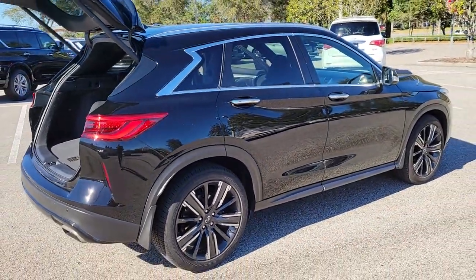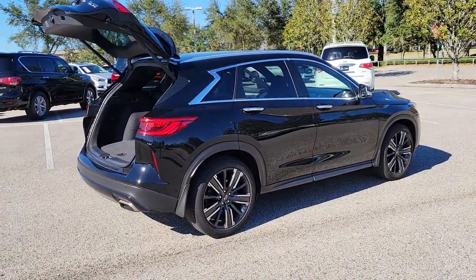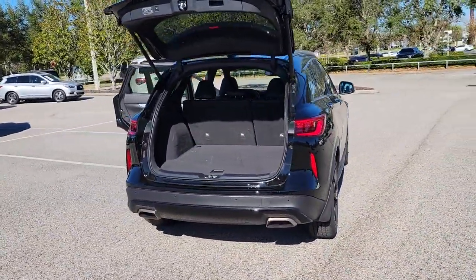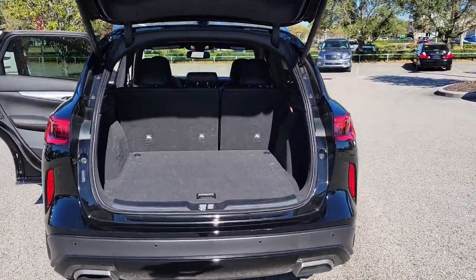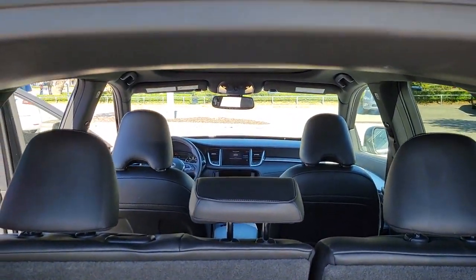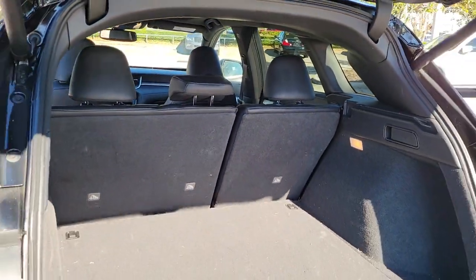The following are some of this vehicle's highlighted options: Panoramic Roof, Keyless Entry, Sun Moon Roof, Backup Camera, Power Lift Gate, Lane Keeping Assist, Remote Engine Start, Adaptive Cruise Control, Keyless Start, Satellite Radio.